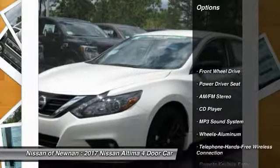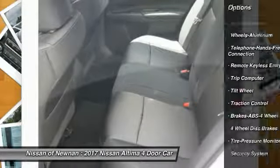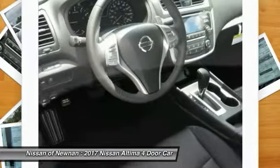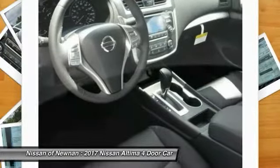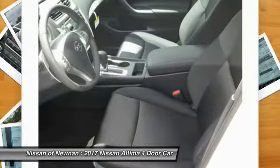Here are some of this vehicle's great options: traction control, anti-lock braking system, air conditioning, Bluetooth wireless data link for hands-free phone, power steering, aluminum wheels, cruise control, AM-FM stereo radio, FWD, and rear defrost.